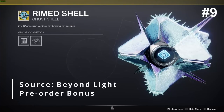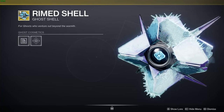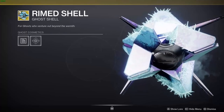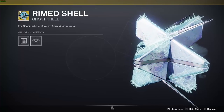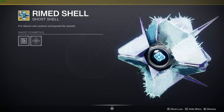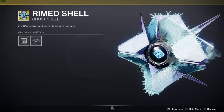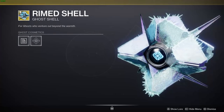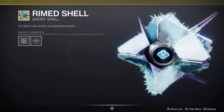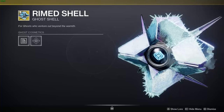In our number 9 spot we have the Rimmed Ghost Shell. I'm actually pretty surprised this one made the list — I didn't think people really liked it that much, but I guess it's pretty cool, if you know what I mean. But yeah, this ghost is actually pretty neat. I'm a big fan of the ghosts that have those four little spikes coming off of the shell, and I also really like the little stasis crystals coming off of it. It's a very nice touch.